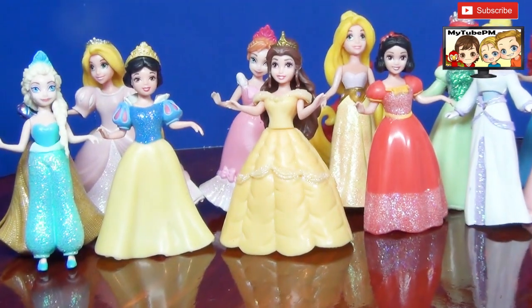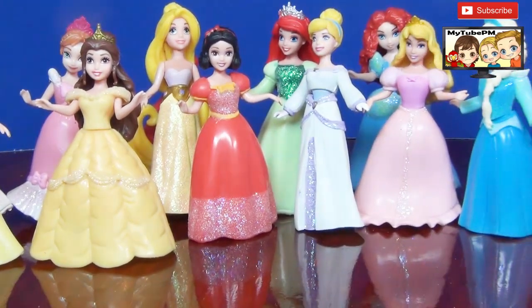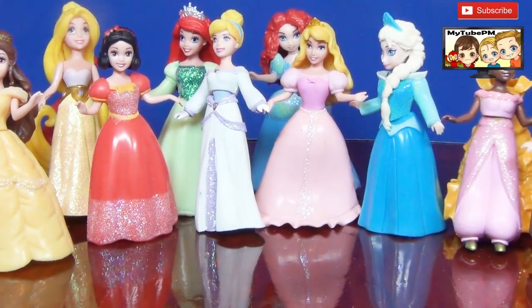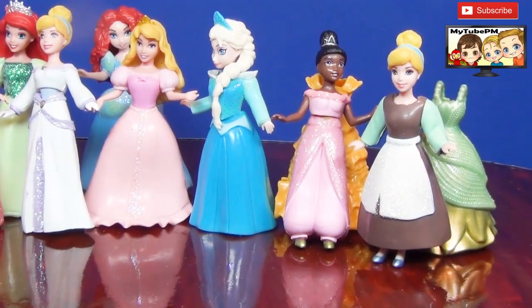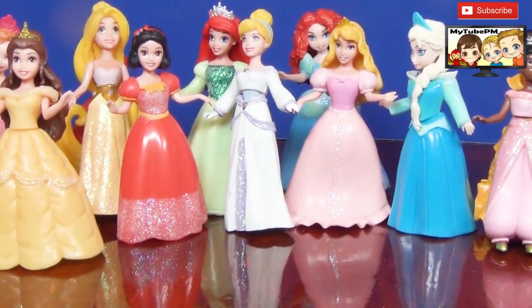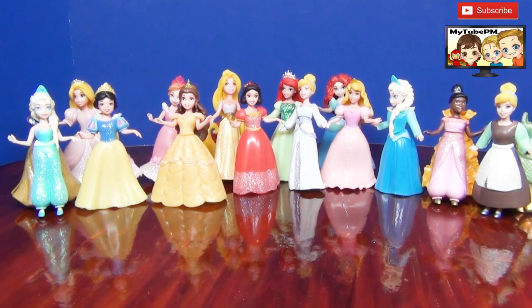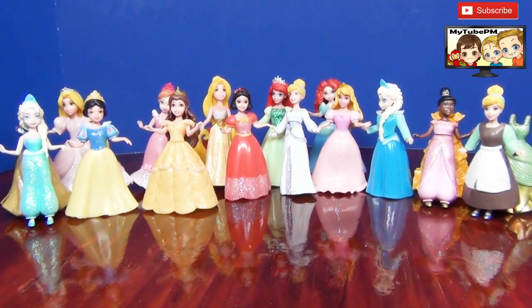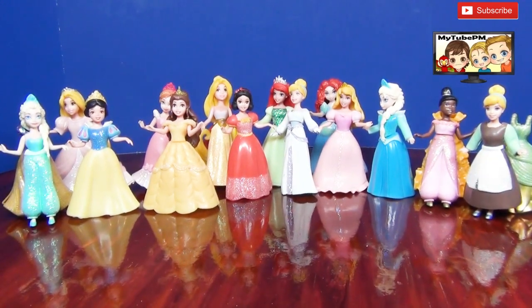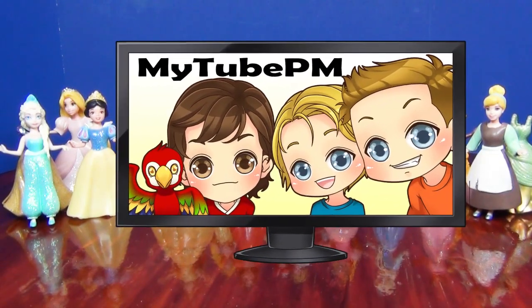So here you have them all. Which one did you like the best? They're all so glittery and sparkly. Tell us in the comments which one you like the best. Thank you for tuning in to My2PM — we hope you enjoyed this video. Make sure you like, subscribe, and share with your friends. We'll see you next time. Make it fun! Bye, everyone!